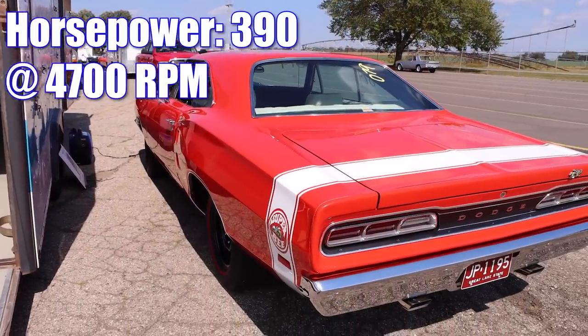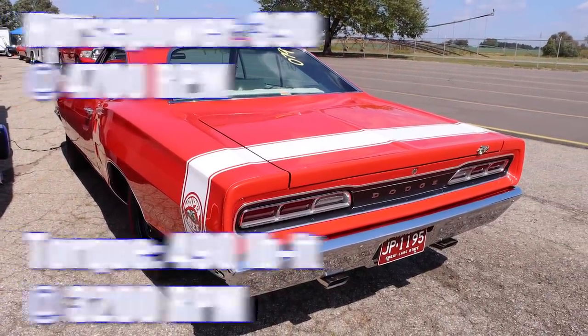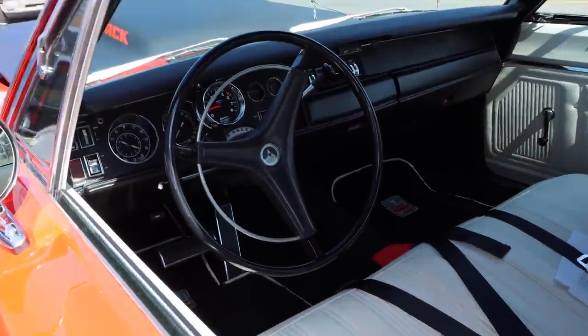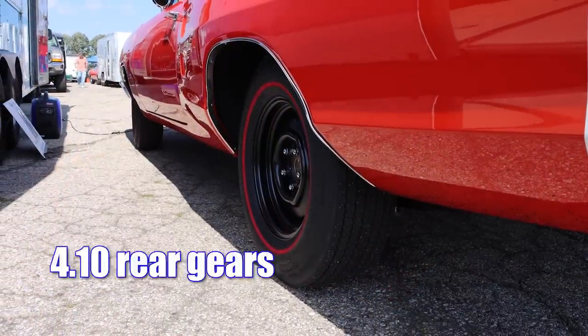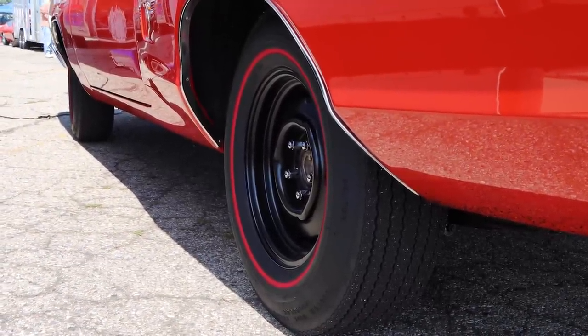The 440 had a compression ratio of 10.5 to 1, which was higher than the Hemi that year. Horsepower was rated 390 and torque was 490 pound-feet. Just like the Camaro, you could get a 4-speed manual or an automatic transmission — this one features the TorqueFlite 3-speed automatic — and also just like the Camaro, this one features a set of 410 rear gears, and from the factory these things had a Dana 60 back there.